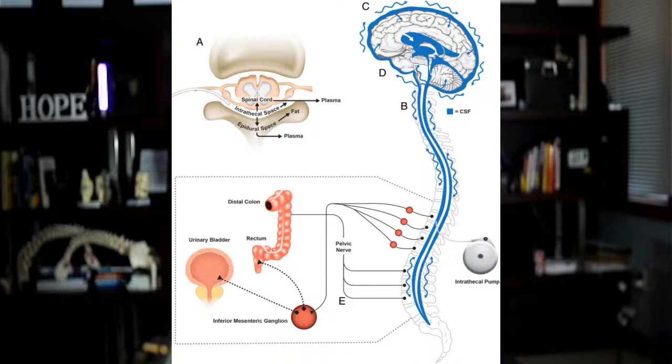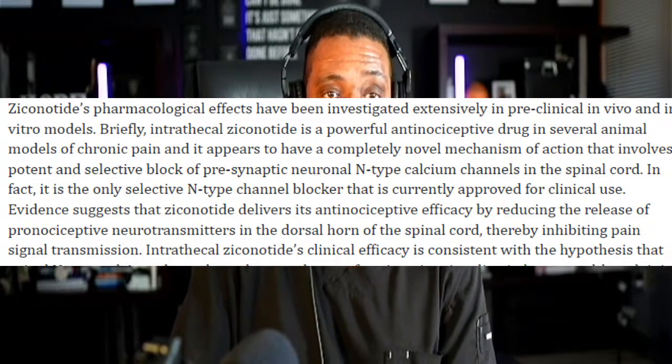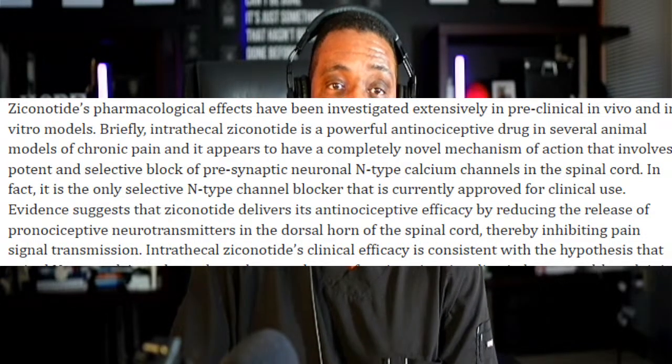The pump has a specific catheter that goes into the CSF — the cerebrospinal fluid — which is the fluid that coats the nerves and the spinal cord. It's inside the epidural space. These nerves are present within the brain, spinal cord, and extend out to different organ structures that frequently result in pain. Ziconotide is what's called an anti-nociceptive drug — in plain English, a medicine that stops the sensation of pain, and it's truly unique in this space.